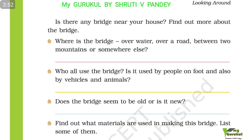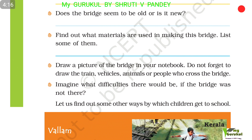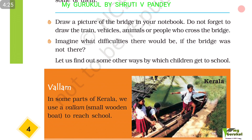Where is the bridge — over water, over a road, between two mountains, or somewhere else? Who uses the bridge? Is it used by people on foot, by vehicles, and by animals? Does the bridge seem old or new? Find out what materials were used to make it, and list some of them. Draw a picture of the bridge in your notebook, including vehicles and people who cross it. Imagine what difficulties there would be if the bridge was not there.